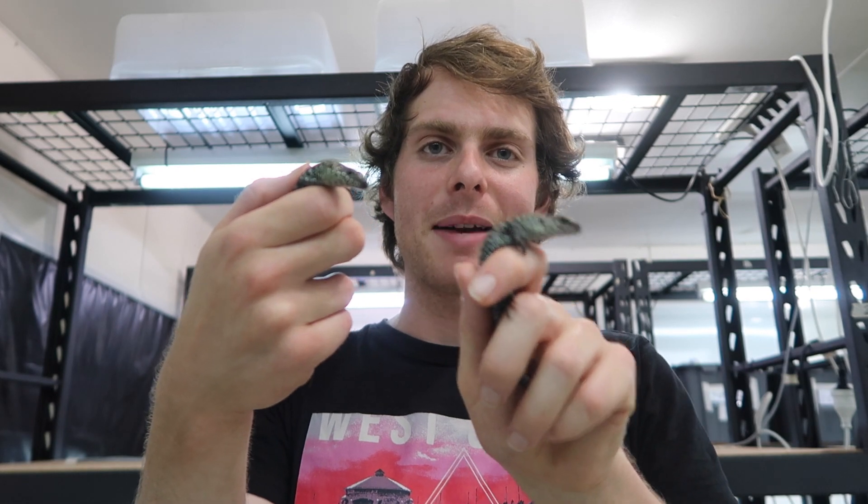Thanks for watching guys. I hope you enjoyed checking out the Lizard Lab's new outdoor enclosures, new animals, and all the new things that are going on. Make sure you follow the lab on all their social media and check out their website — it'll all be linked in the description below. If you want to see more Australian reptiles and things like this, make sure you subscribe to the channel, give the video a like, leave any comments below, and we'll see you next time.